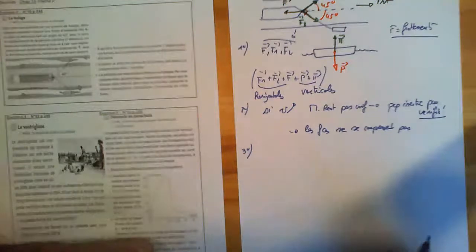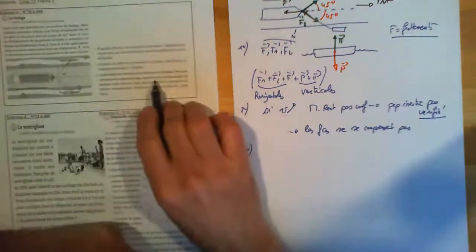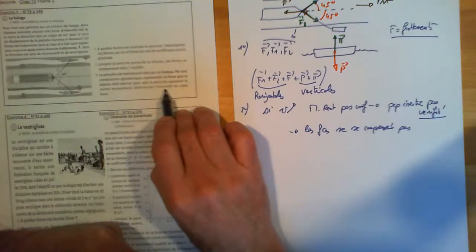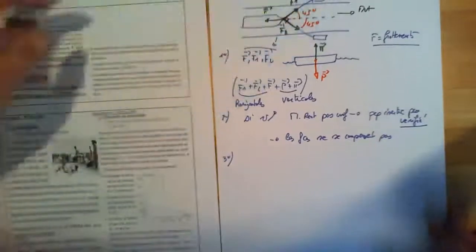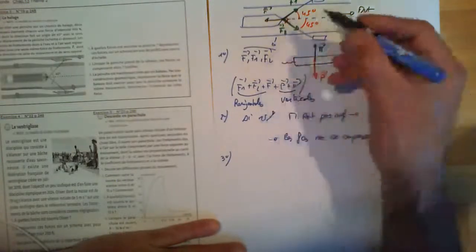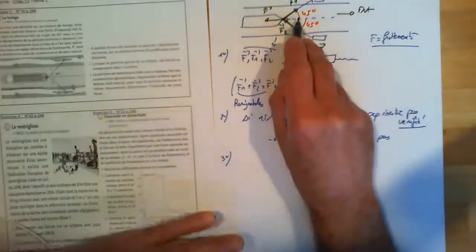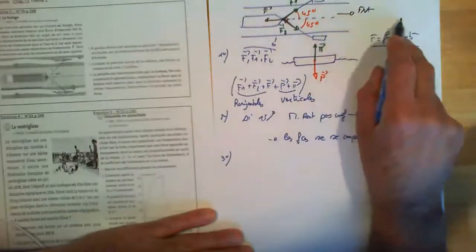Troisième question : la péniche est maintenant tirée par un bateau. Par une construction géométrique, on représente la force que le bateau doit exercer pour que la péniche conserve le même mouvement. On arrive à ce qu'on appelle les projections. La seule partie de la force qui est efficace pour déplacer le bateau, c'est la composante de la force, c'est-à-dire sa projection, qui correspond au mouvement.